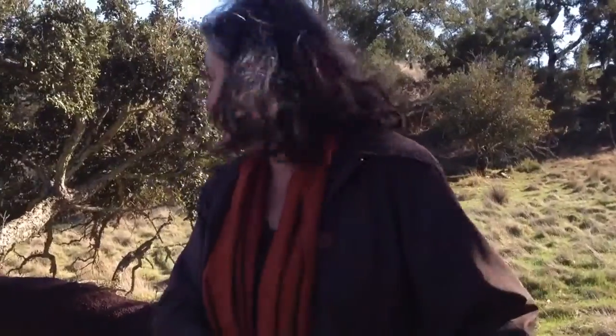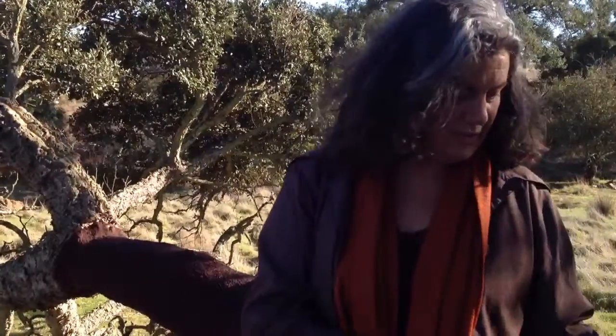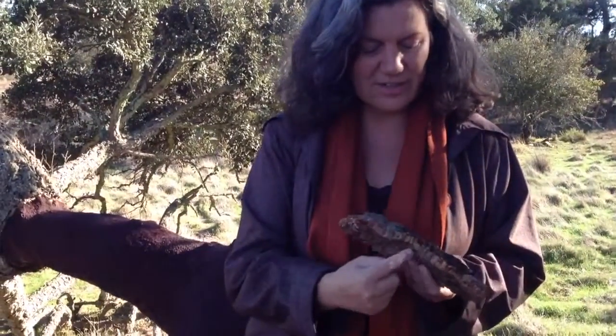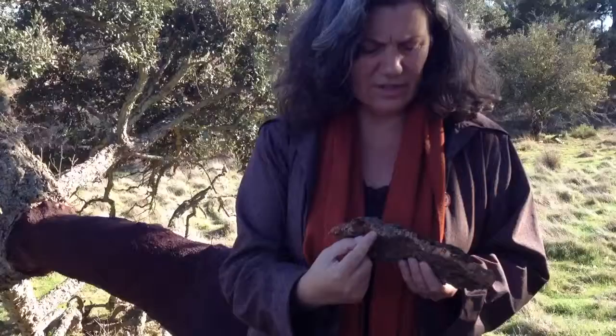This is a cork oak tree. This one is already dying, but it was still peeled this year because it's naked now. And we see here the layers, the several layers they are extracting.